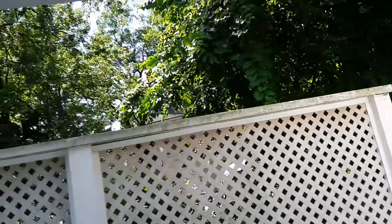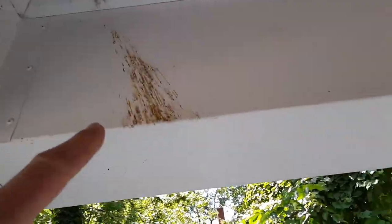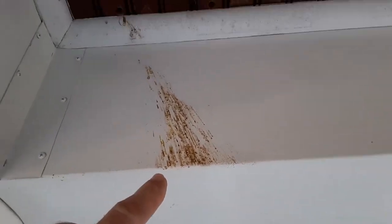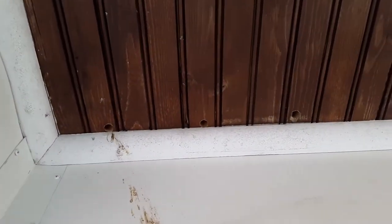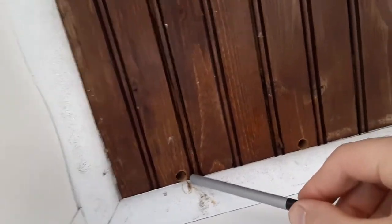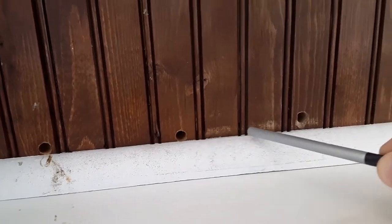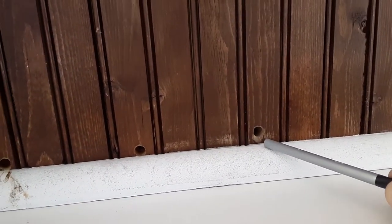I'm at a structure here that has a good example of that. Right here on the porch, you'll notice there's some splatter on this wrapping of the trim, and just above it you'll see some perfect round holes. Those have been made by carpenter bees — they drill that hole to put their egg in there.